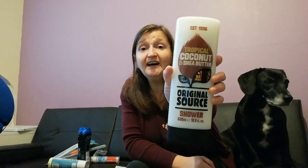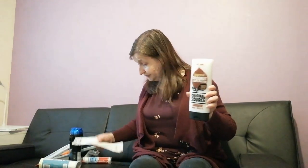I got some Original Source tropical coconut and shea butter shower gel. I do like the Original Source stuff — I like the mint one but it does tend to nip your bits. So I thought I'd give this a go. Tropical coconut and shea butter sounds amazing, and it's 100% natural fragrance, it's vegan, and it's 500 mils. This was £1.49 — a bargain, because the Original Source stuff is really quite expensive in your main supermarket.